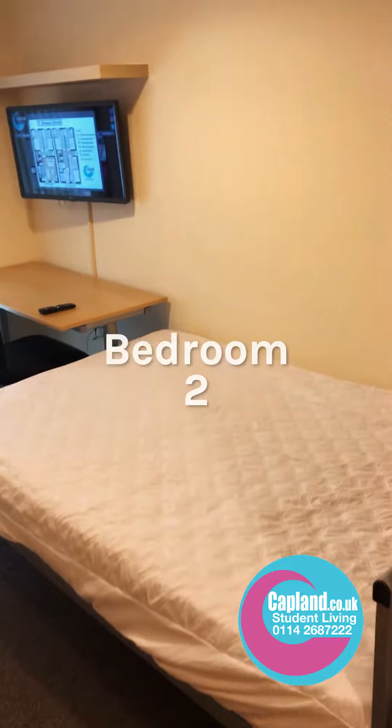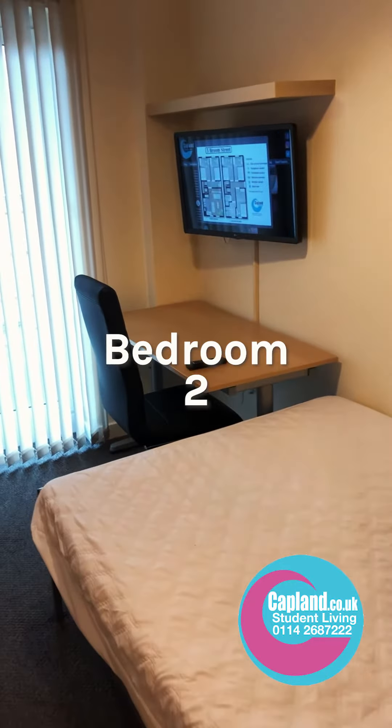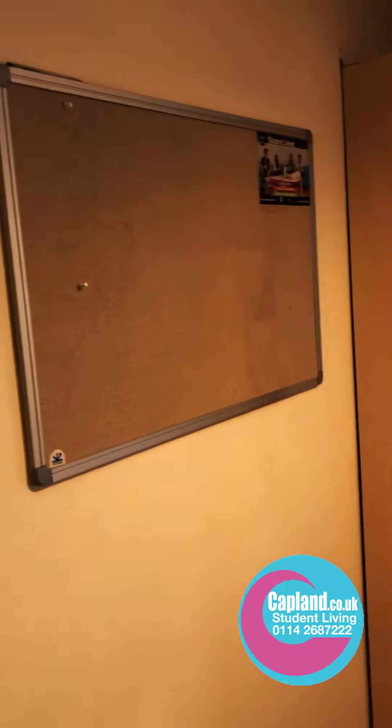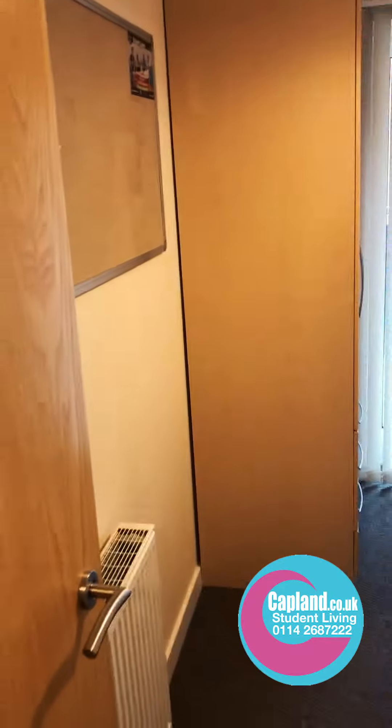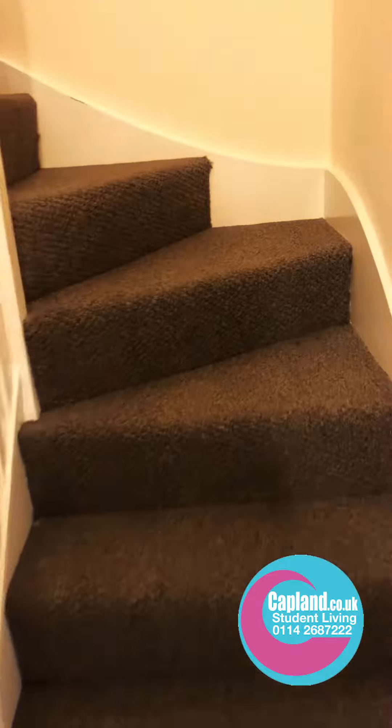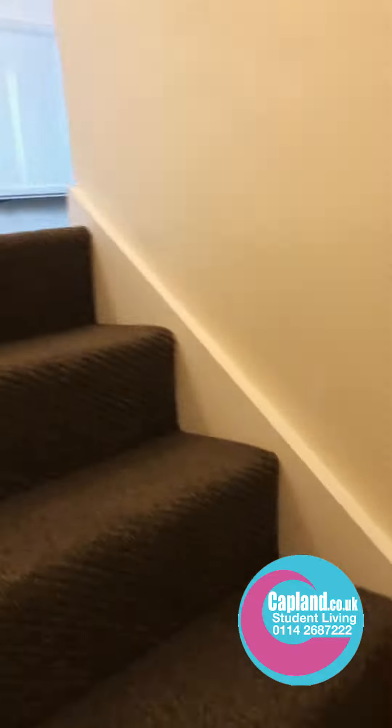The next bedroom here again has a large bed, TV, desk, and wardrobe over there. All the rooms have got a notice board. Then we go upstairs to the next floor where the next three bedrooms are.